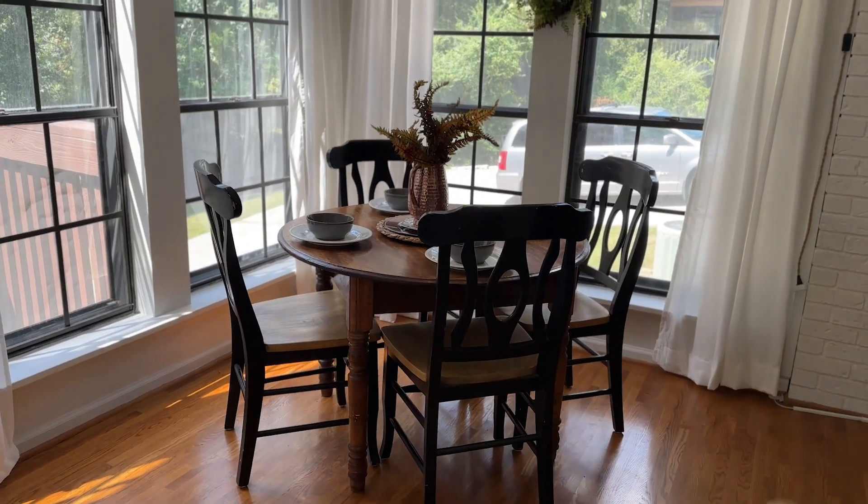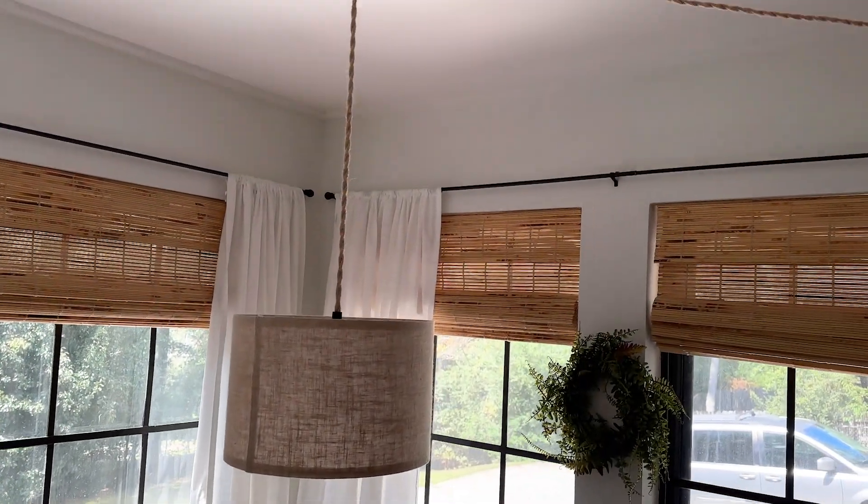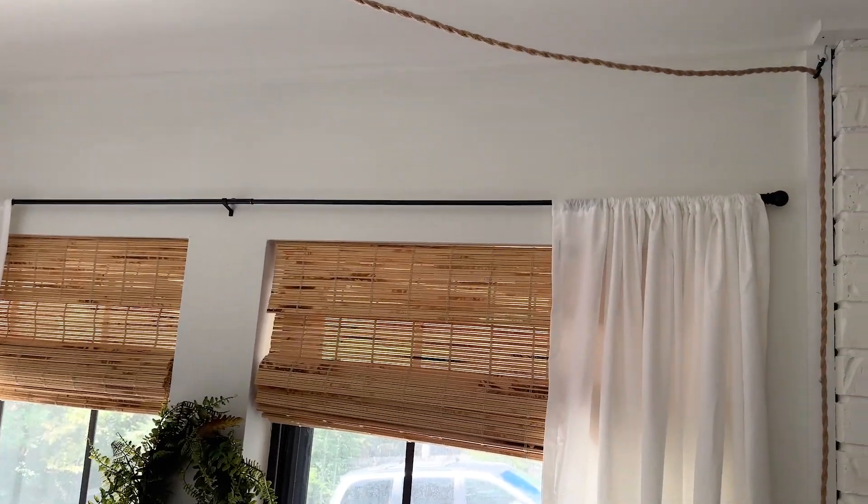Moving on to the breakfast area — the lighting here is a new addition as well. It's a pendant lamp from Amazon, and I ran a wire from the kitchen along the baseboards to give us light in here. So at night, if we want to sit, play cards, or have dessert, it's a nice area to come and enjoy with some extra light.